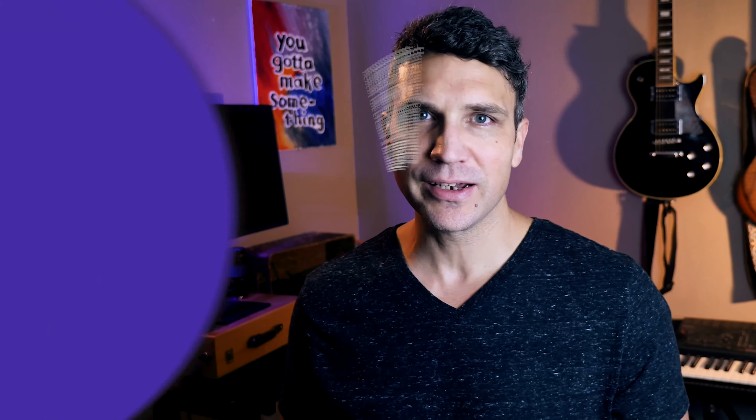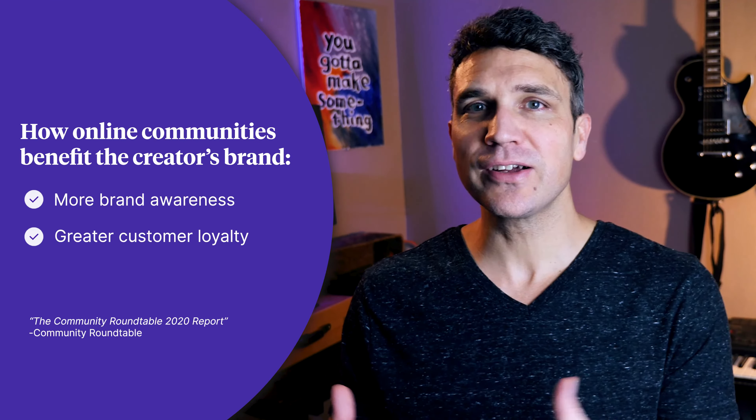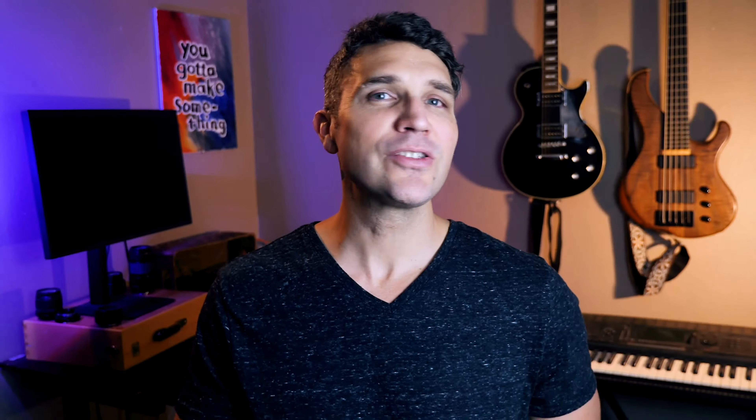Building a community can enhance your online business in a number of ways, no matter how big or small your audience. A 2020 report by the Community Roundtable revealed that creators who build online communities for their brand benefit from more brand awareness, greater customer loyalty, and increased sales. Creators also get a front row seat to conversations happening around their niche and products, which makes it easier to create digital products their customers will love.